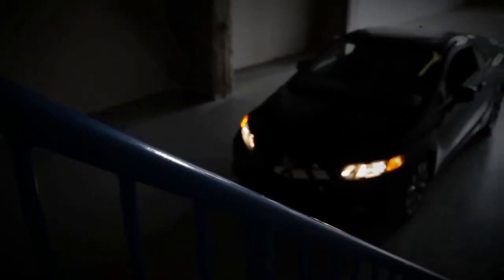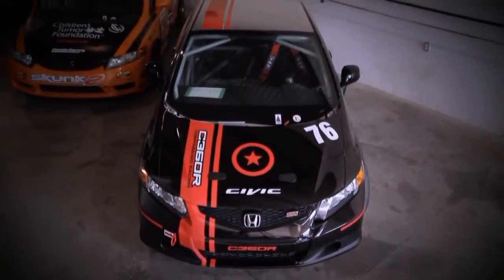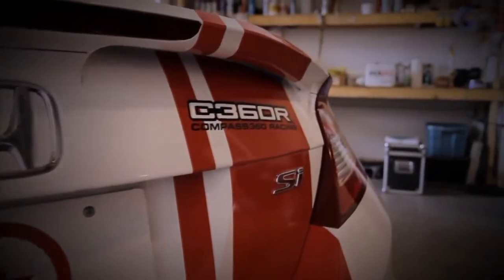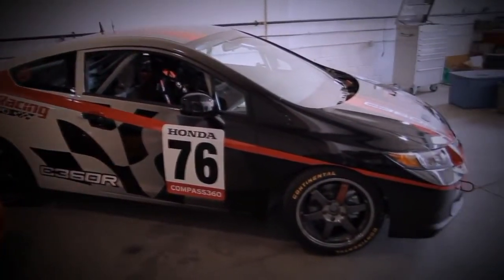To show how simple the transformation is from a car straight off the dealership floor to a car ready to race in the Pirelli World Challenge or Grand Am, Team Compass 360 Racing documents the process.